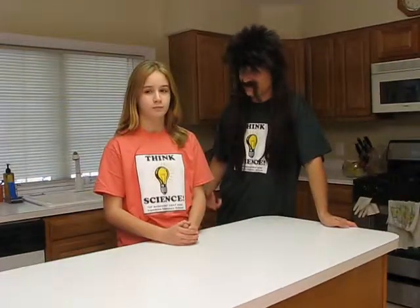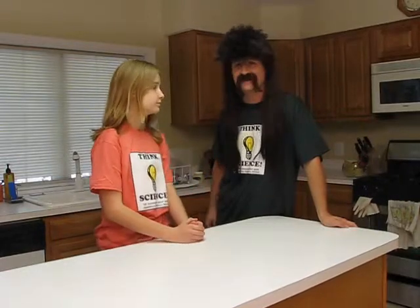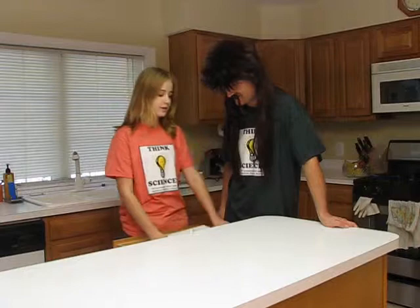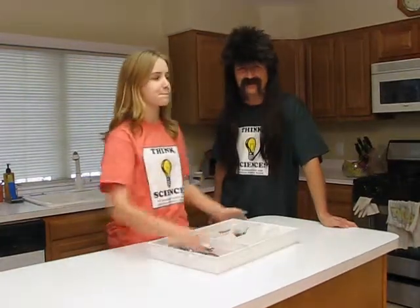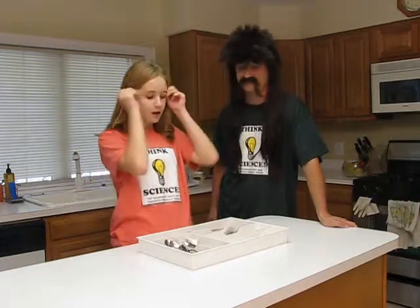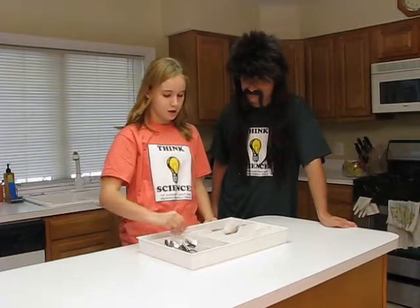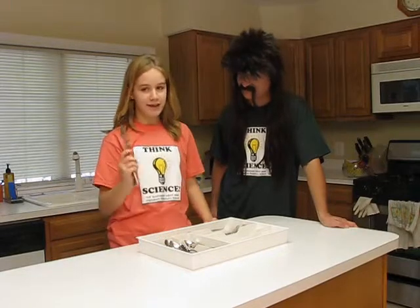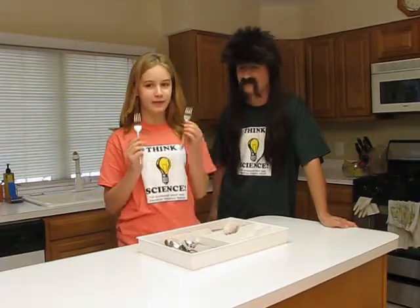Here we are in the kitchen. Hannah, what do we organize in the kitchen? In the kitchen, you organize your utensils. Utensils? That sounds like some kind of French word or something. Utensils are forks, knives, and spoons. You organize your forks into one category, your spoons in another, and your knives in the last category.